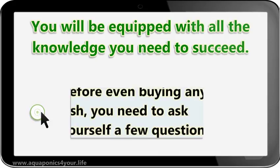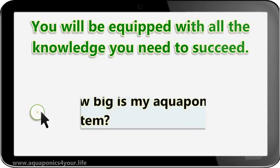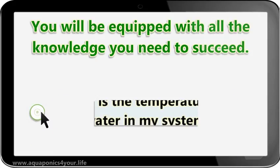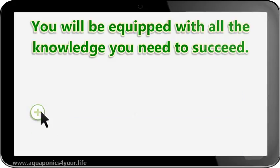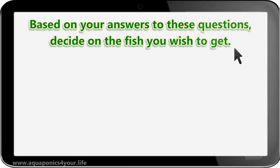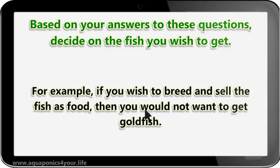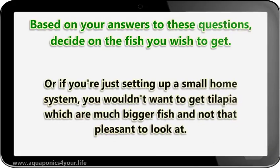Before even buying any fish, you need to ask yourself a few questions. How big is my aquaponics system? What is the temperature of the water in my system? What do you plan to do with the fish — breed them? Are you planning to make money with your system? Based on your answers, decide on the fish you wish to get. For example, if you wish to breed and sell the fish as food, you would not want to get goldfish. Or if you're just setting up a small home system, you wouldn't want to get tilapia, which are much bigger fish and not that pleasant to look at.